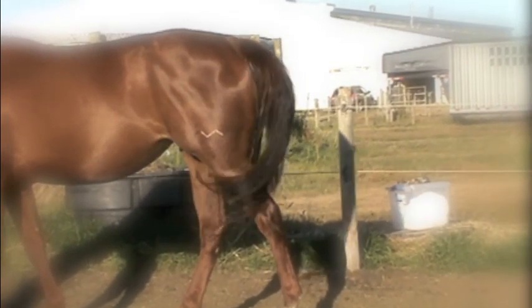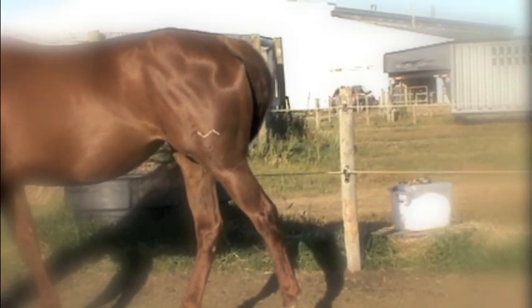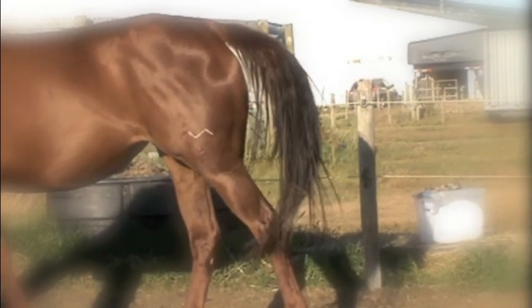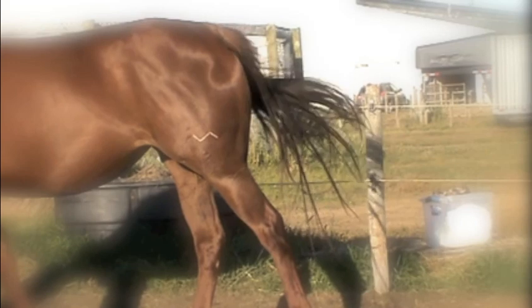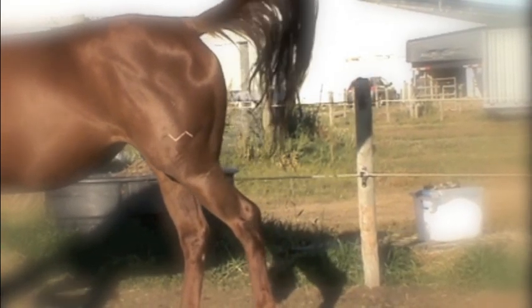Notice how the tail contacts the hind legs, flank, and a large portion of the belly. She also sometimes flicks it between her legs to contact her groin. Tail swishing would allow the horse to continue moving and functioning normally without major distraction and would likely not require a large energy expenditure.